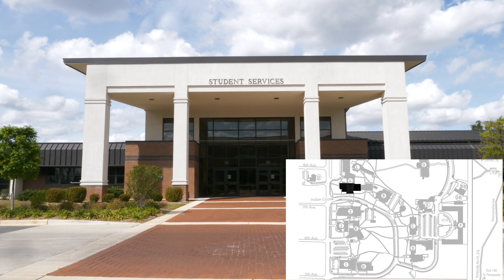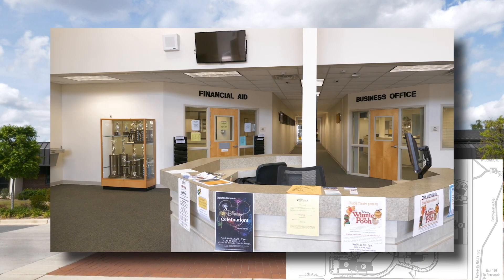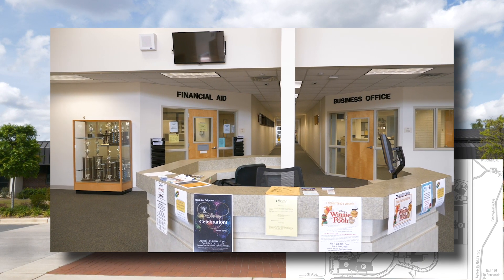This is the Student Services Administration Building, which houses Admissions, Advising, Financial Aid, and the Business Office.